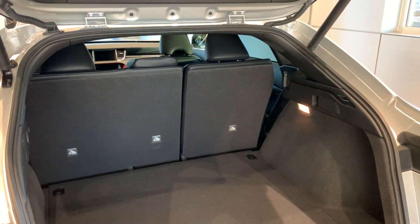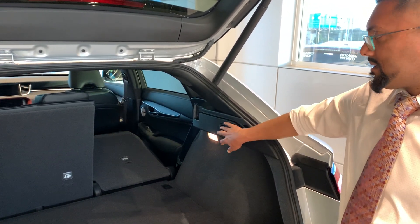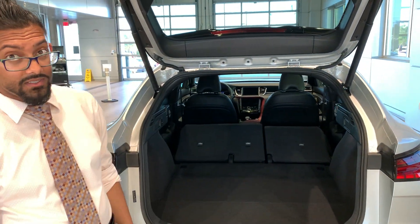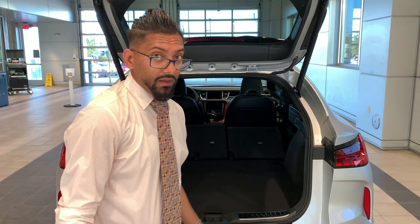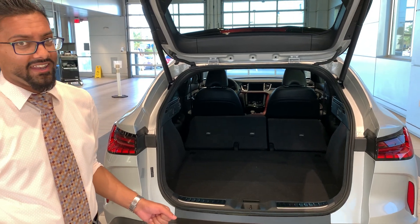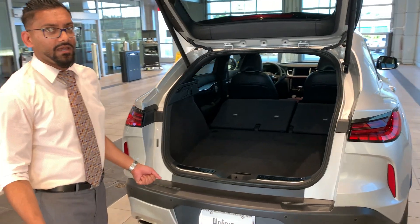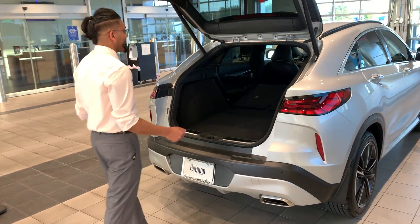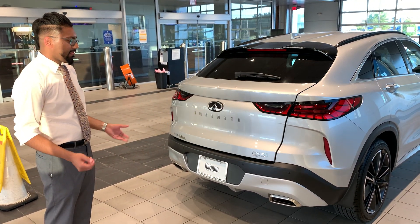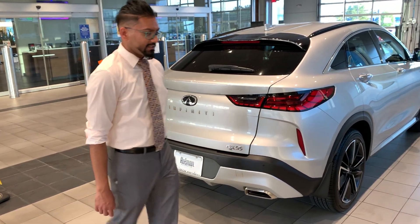In the event that you need some more space, it's a 60-40 split — both fold down, super easy, pretty much effortless. And if you're like me and you like to shop, you're going to be coming back to your car with a really nice car and a lot of bags. Just a nice kick under the car opens your trunk — very easy and smooth to do.